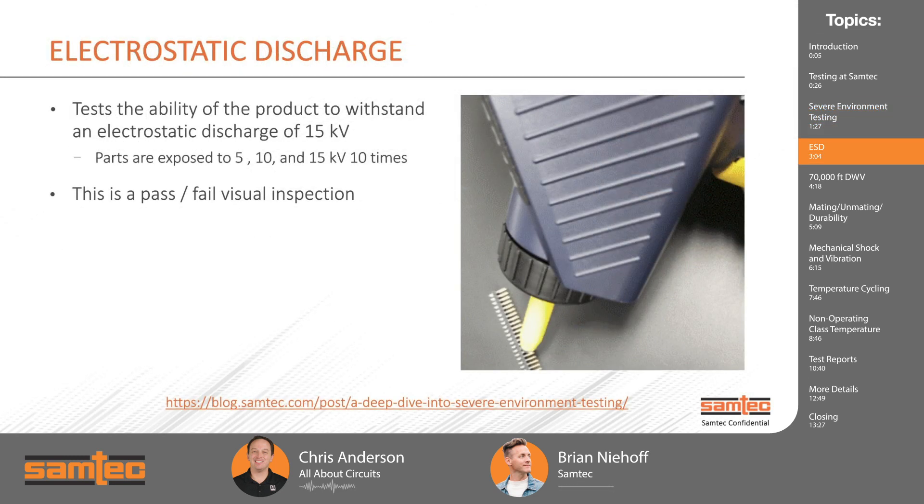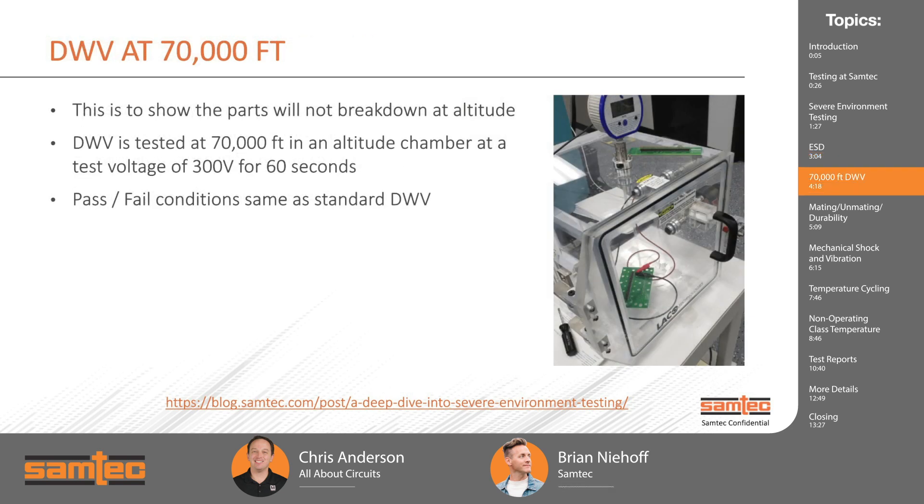Given those Vita standards and industry feedback, what does the actual testing look like? For a majority of these tests, we're taking our qualification test and taking it a step further. However, electrostatic discharge is something we typically do not perform in standard qualification. We have a specific tool used to shock the parts — we do that 10 times at three different voltages: 10 times at 5 kilovolts, 10 times at 10 kilovolts, and 10 times at 15 kilovolts. This is a pass/fail visual inspection looking for burnt plating. Electrostatic discharge really comes into play on components with resistors or capacitors, but we wanted to prove to our customers that our connectors will pass this test.